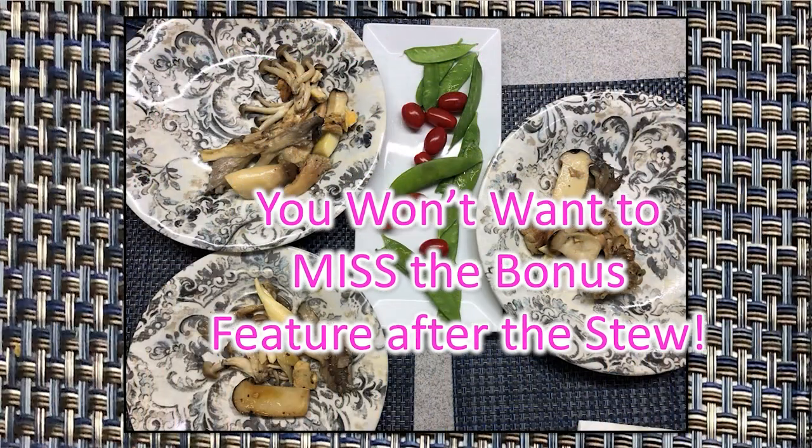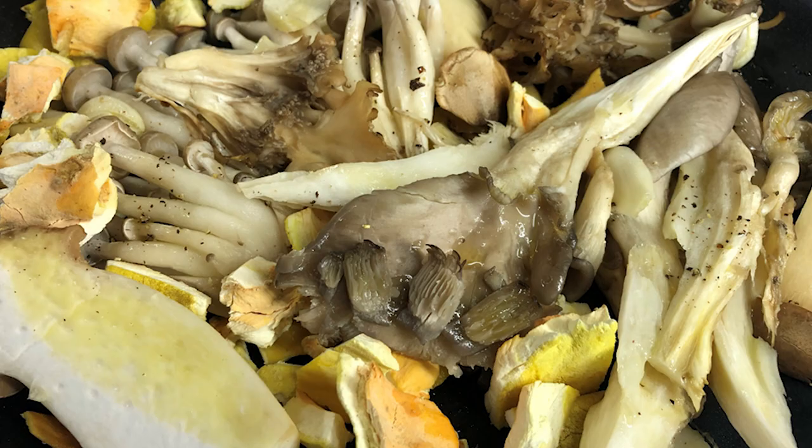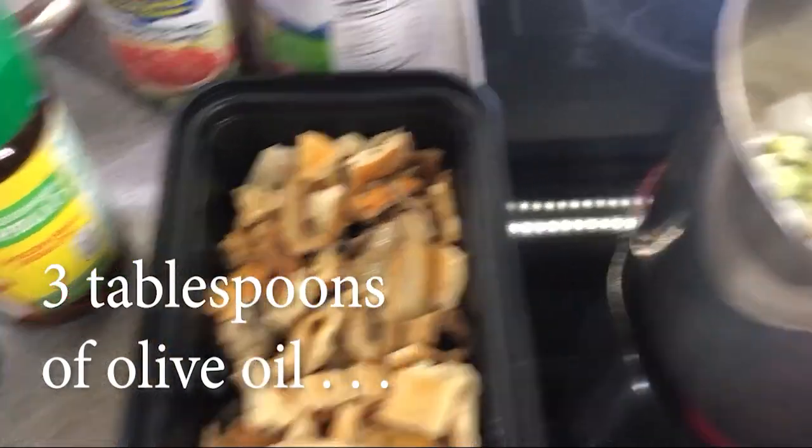You won't want to miss the bonus feature after the stew. Yes, I'm making a mushroom stew. We sautéed what was left of the chicken of the wood and a few other stragglers from our collection that we got at the store.